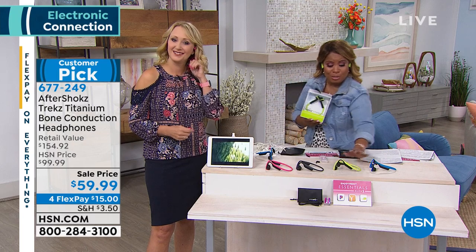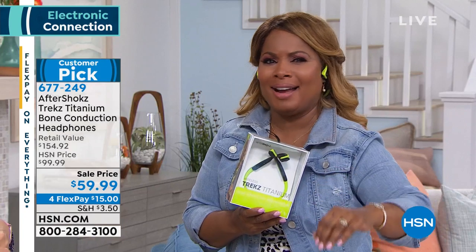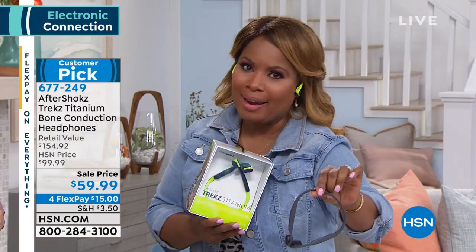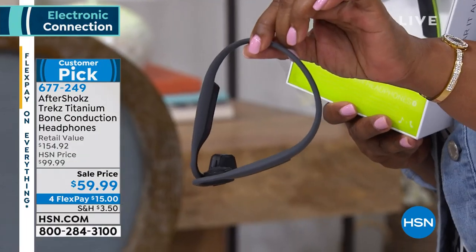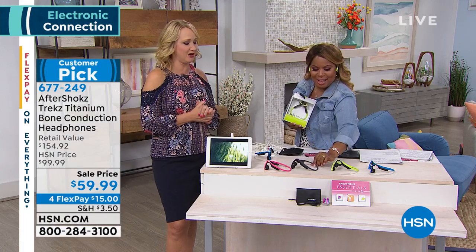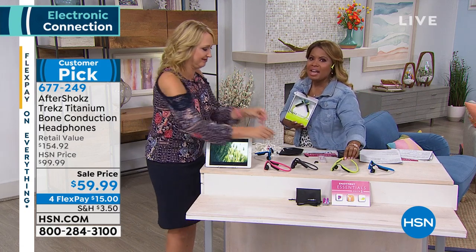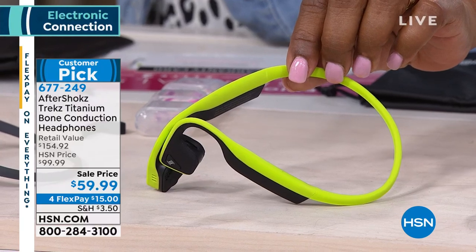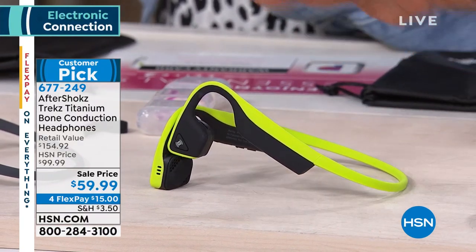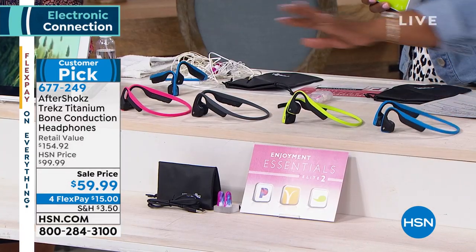Choose the color that you love. Gray is the number one most popular — it's gender-friendly and neutral, goes with everything. The green is pretty loud, I acknowledge it, but I love it — the sporty green is the in thing right now. We also have the blue, which is really pretty, and the pink. Choose the color that rocks your world.